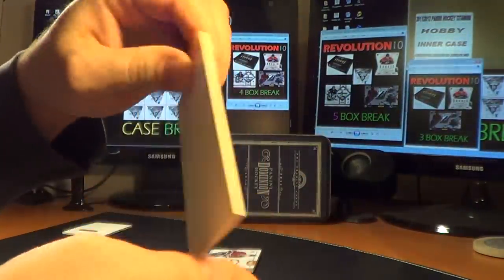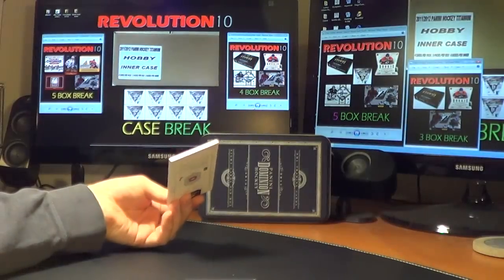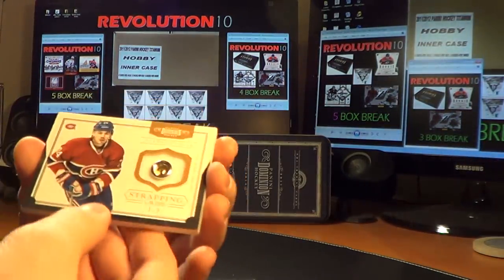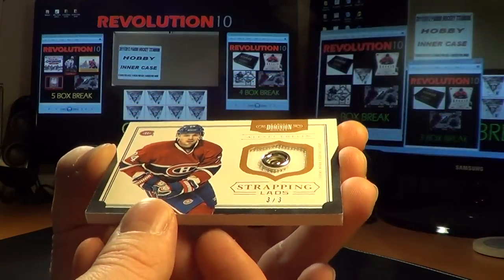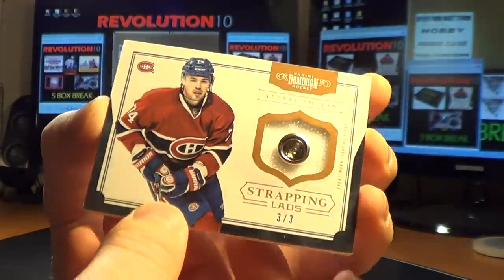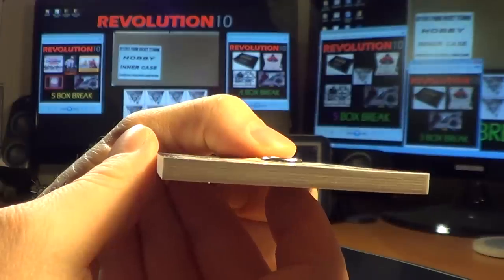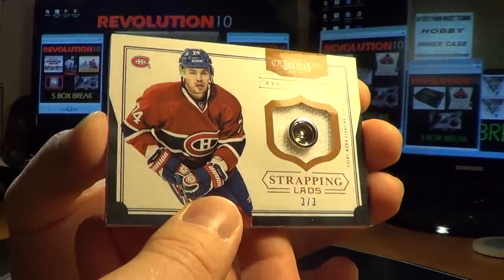And the decoy. And then we've got this guy — numbered 3 of 3. Yes, 3 of 3! For the Montreal Canadiens, strapping lads. Alexi Emelin. It's got the button from the fight strap right in the card — you can see it just sticks out of the card. And it's a really thick card on top of that. Awesome hit for the Canadiens.